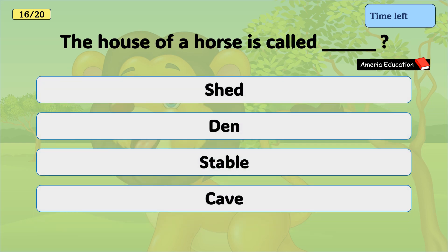The house of a horse is called: shed, den, stable, cave. And the correct answer is stable.